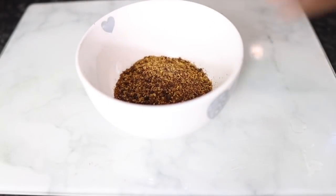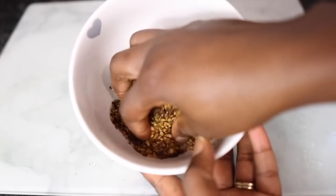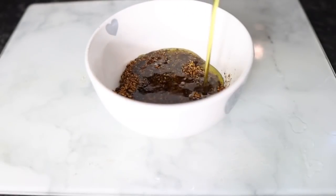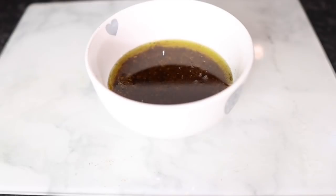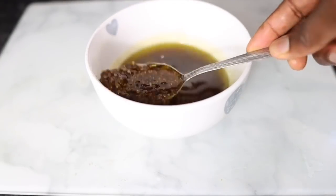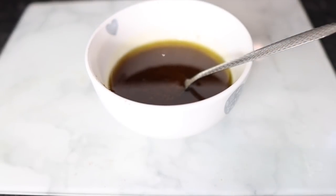I went ahead and blended these two together. You can see it's not perfectly blended because my blender isn't meant for dry ingredients, so if you have a dry blender that would be much better for a smoother texture. After blending, I'm adding a bit of olive oil. Feel free to use any oil of your choice — I prefer olive oil because of the shine and silkiness it leaves in my hair and how it makes it easier to detangle.